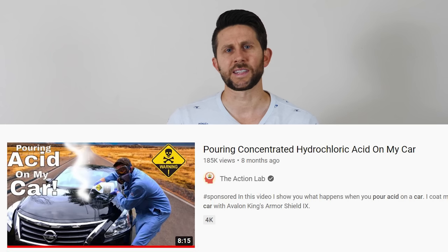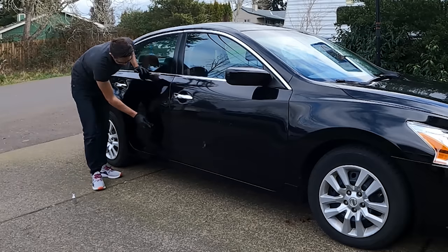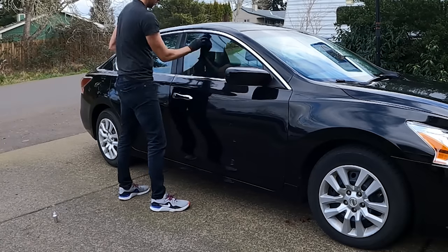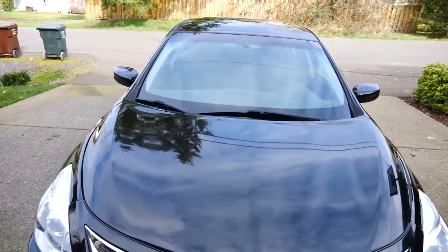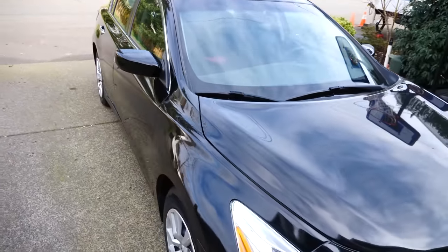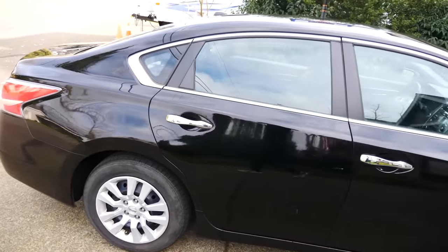Hey everyone, today I'm going to be testing out the myths of ceramic coatings. I've done a video on ceramic coatings in the past, so I wanted to do a follow-up on that video about how it lasted and how my car's doing since I put a ceramic coating on it. I'm going to be testing out these myths using Avalon King's Armor Shield 9. Their ceramic coating was really easy to apply — you just wipe it on, wait for it to cloud up, and then wipe it right off. It worked great and you can still see how nice my car looks today, but I still wanted to go over some of the myths associated with ceramic coatings.